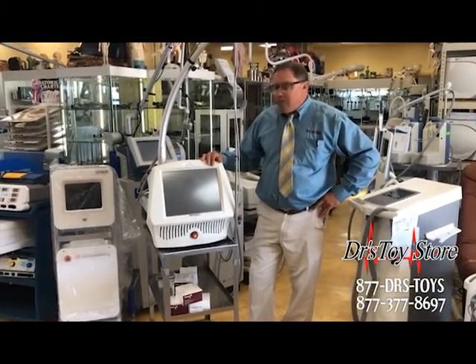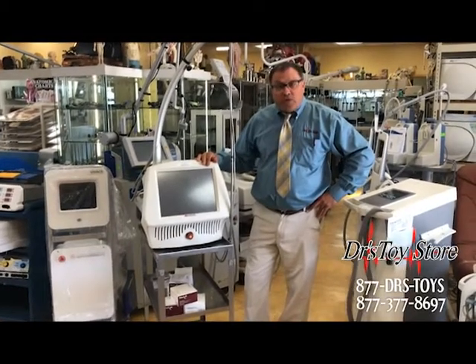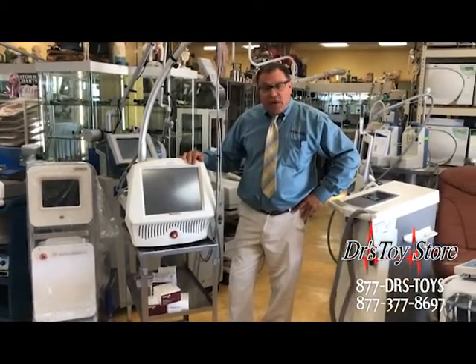Great piece to have. Whether you're looking to buy or sell one, call the Doctor's Toy Store — 877-DRS-TOYS.